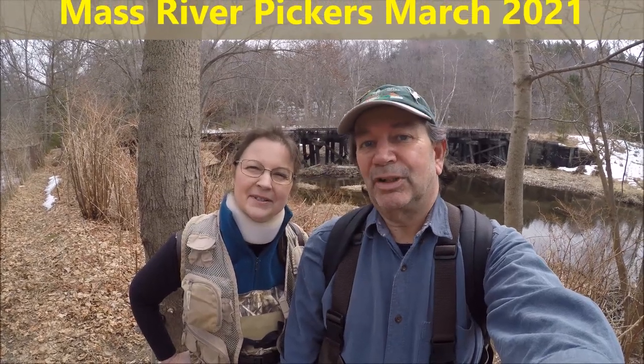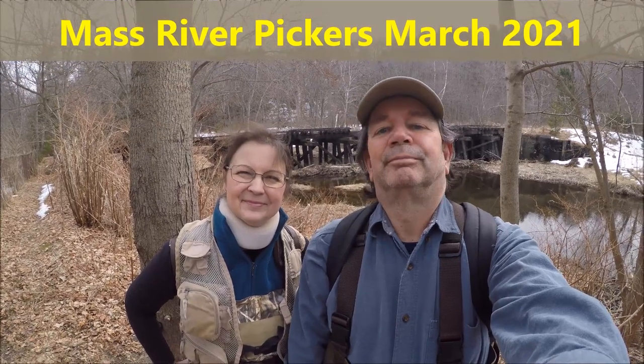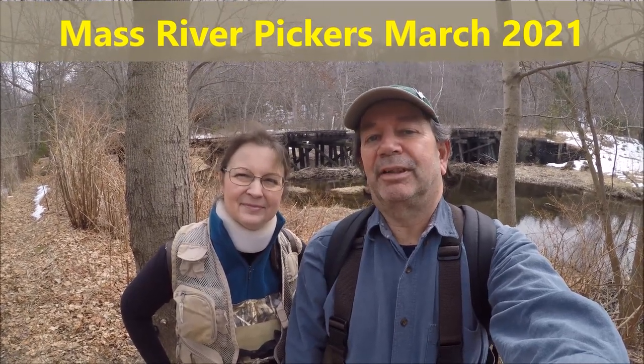Hi, I'm Drew. And I'm Kathy. We're somewheres elsewheres today. Different river and it's supposed to be 71 degrees today. March 10th or 11th.